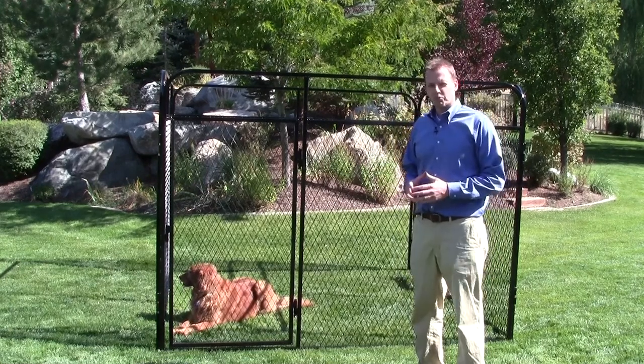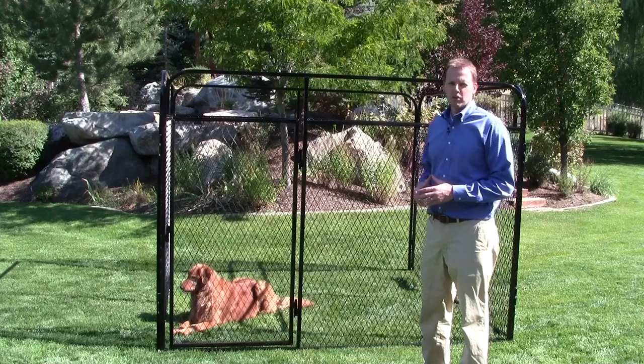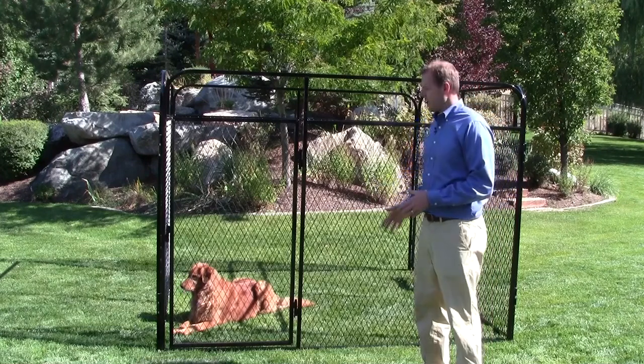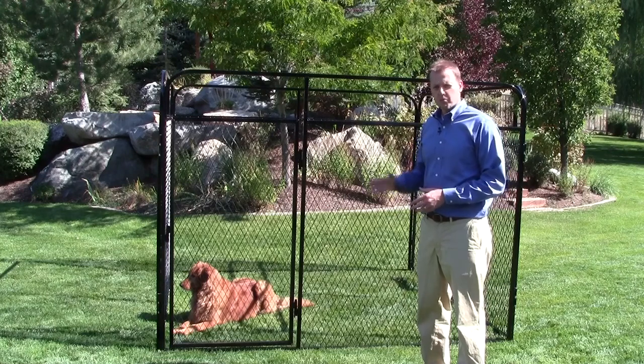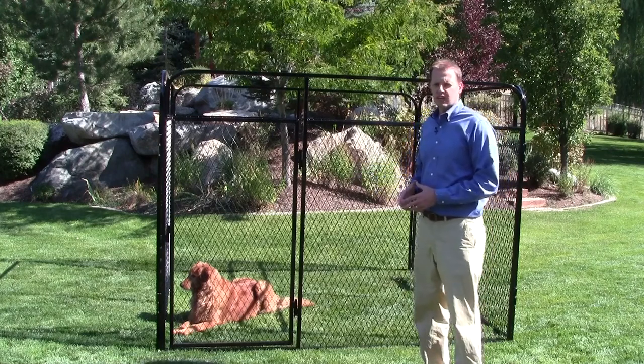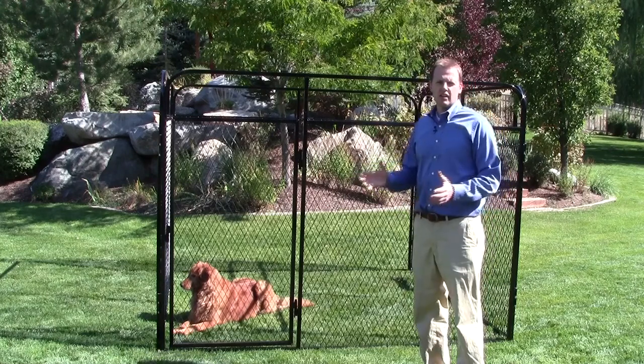Not only are canine kennels easy to put together, but they're also durable, long-lasting, good-looking, and very light so you can move them around anywhere in your yard. They're powder-coated so they have a strong finish and they look very nice anywhere in your yard.